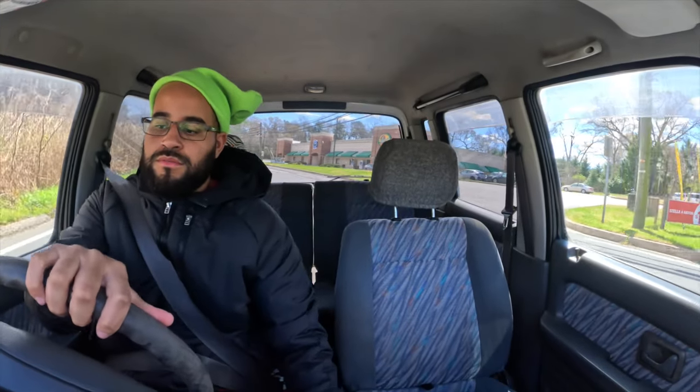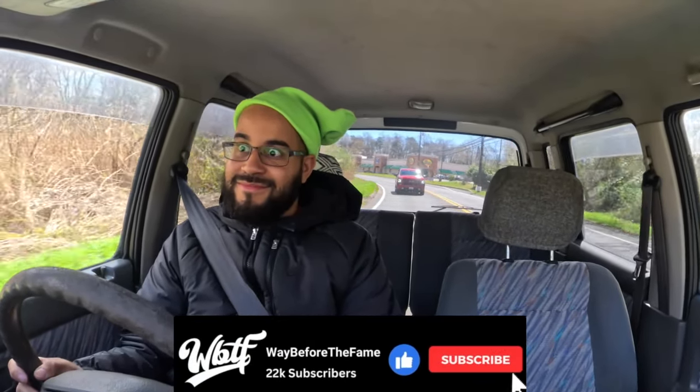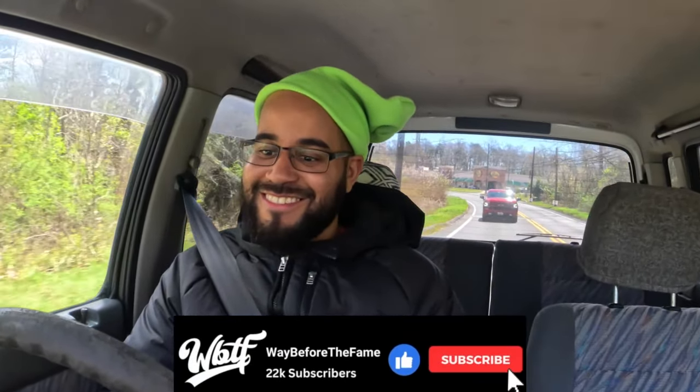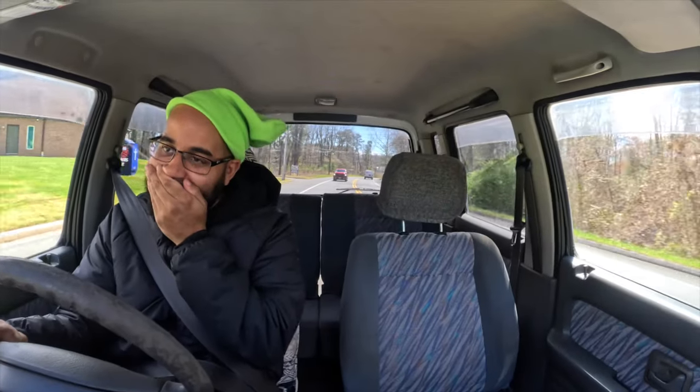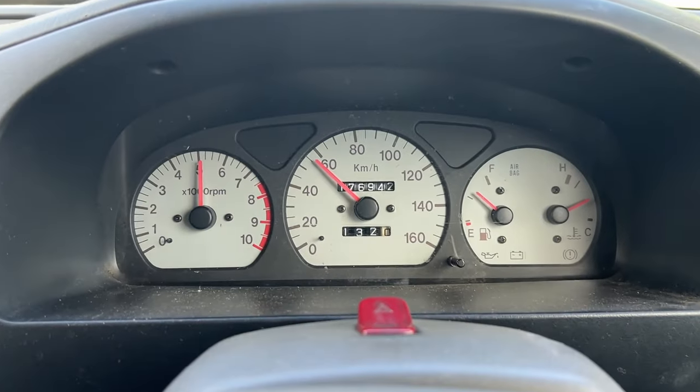One more pull — let me rev it out. Okay, okay, okay! I guess because I was treating it like a K-car. Did you guys hear that? Let me downshift — oh my god, listen to this!